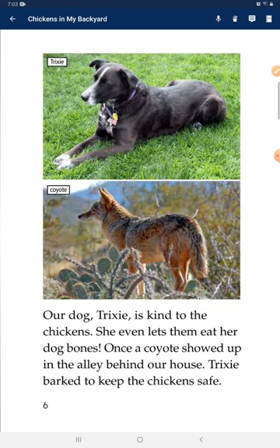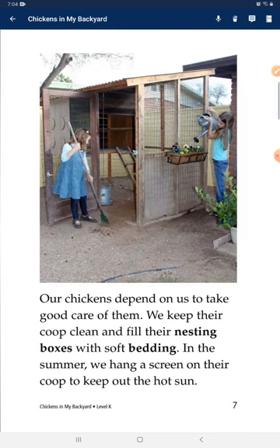Our dog Tracy is kind to the chicks. She even let them eat her dog bones once. A coyote showed up in the alley behind our house, and Tracy barked to keep the chickens safe. Our chickens depend on us to take good care of them.